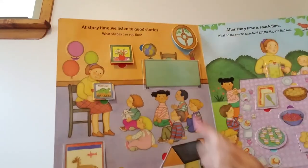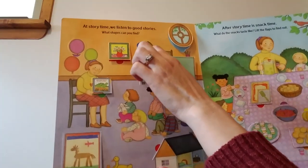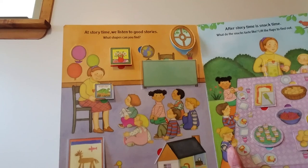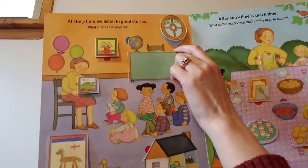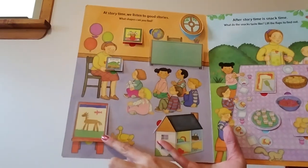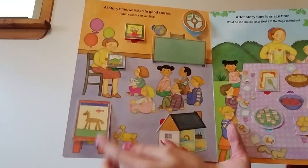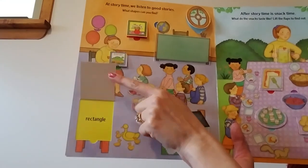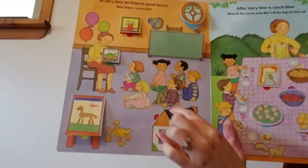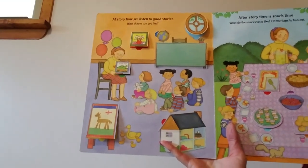Oval starts with an O. Rectangle. Here's the teacher's desk. Look at this shape — it has two sides that are long and two sides that are shorter. Do you remember that shape is called a rectangle? Rectangle starts with an R. Look down here — here's another shape with two long sides and two shorter sides. Rectangle. How about this shape? It has three sides that are all the same size. Triangle. Triangle starts with a T. Let's move on to the next page.